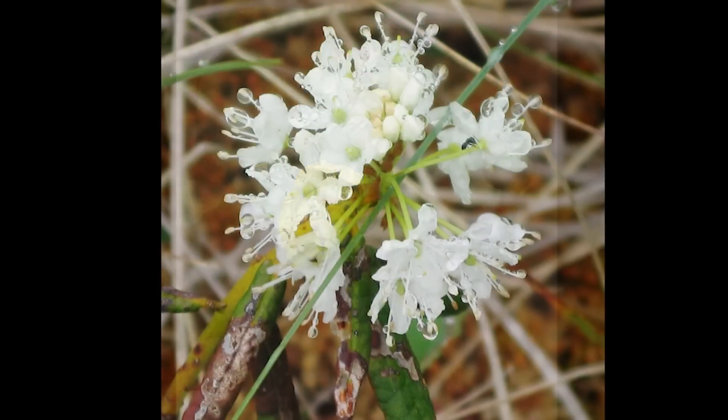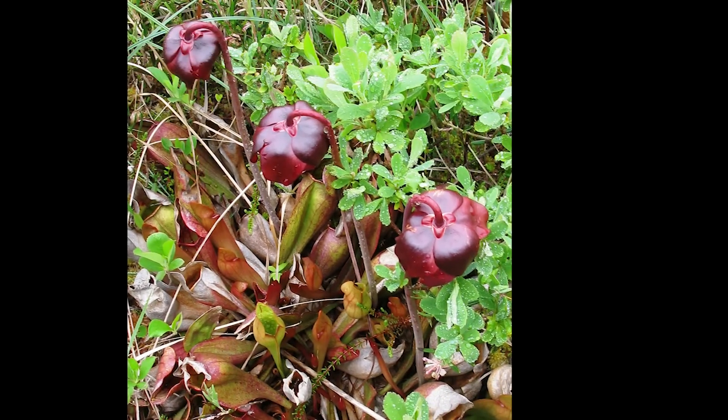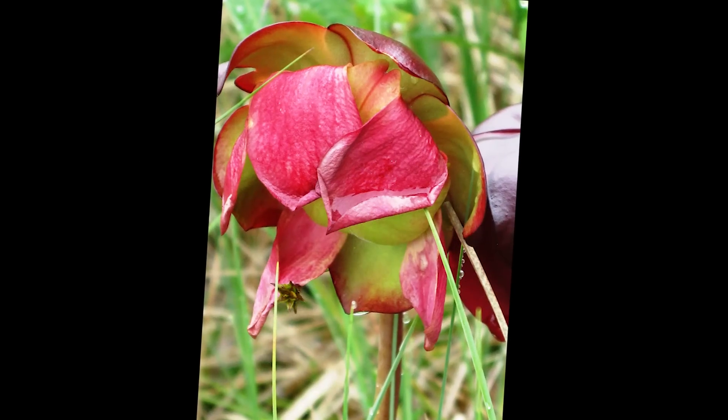There were yellow pond lilies, Labrador tea, pitcher plants, orchids, and others — including a small spruce dripping from the overnight rain in a most artistic manner.